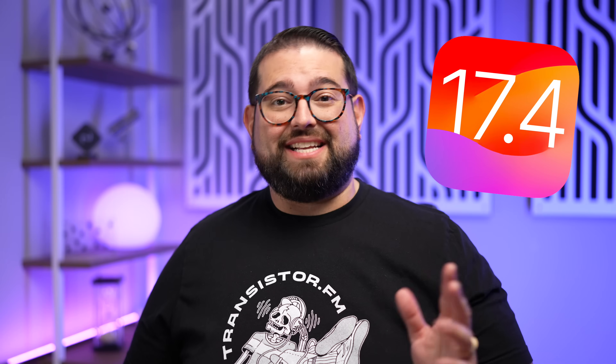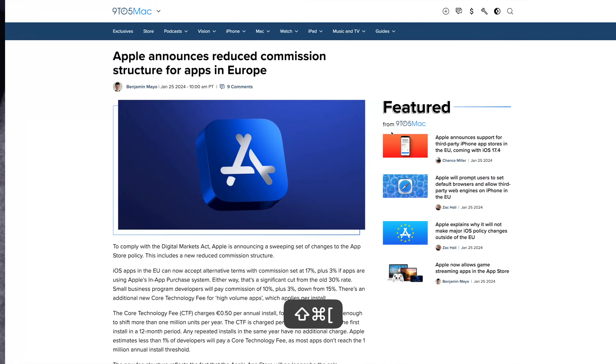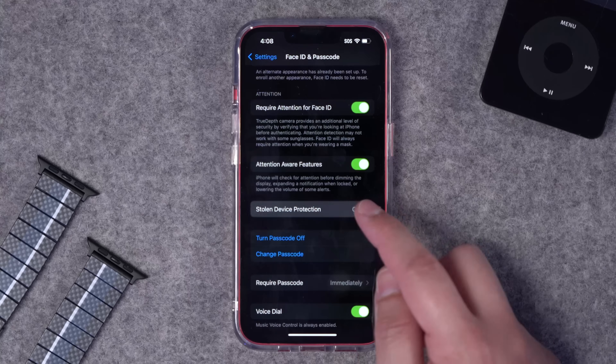We just got the first developer beta of iOS 17.4, and this is a massive update. Not only is Apple Podcasts getting native transcript support, the App Store is going to have massive changes in the EU, cloud gaming apps are going to be allowed in the App Store globally, better controls for stolen device protection, and new emojis too.